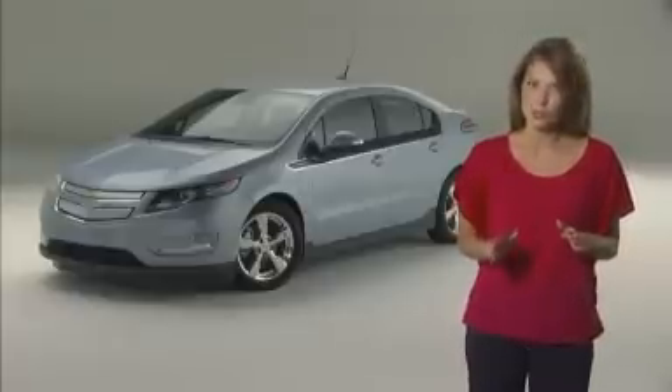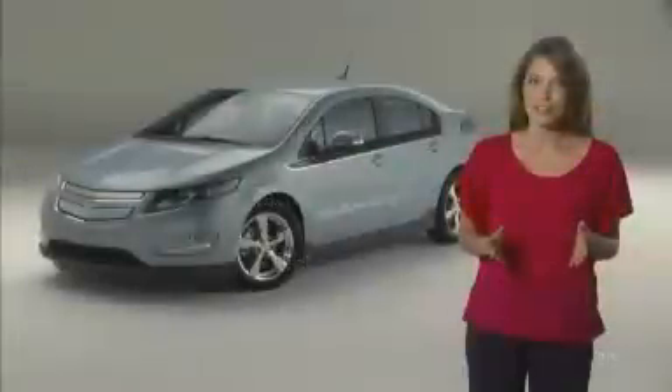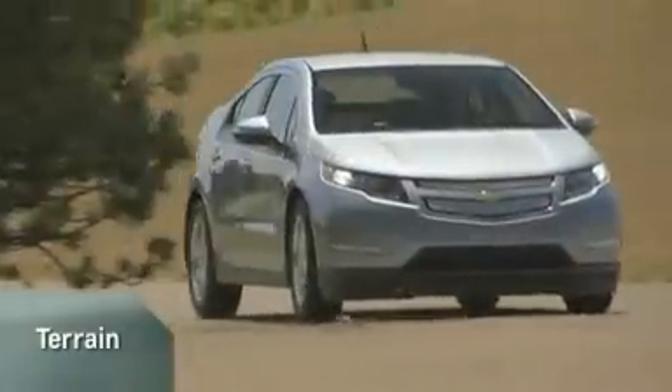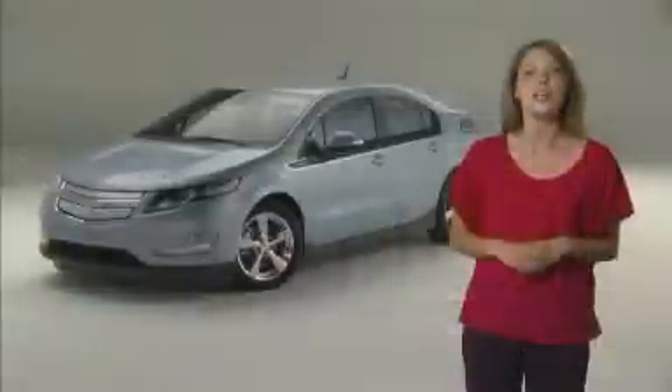Try to keep these three words in mind: terrain, temperature, and technique. Living in hilly terrain can definitely impact your range. Driving uphill requires more energy and can reduce range, but you can recover some of that energy. Regenerative braking can recapture a portion of that energy while driving downhill. Driving the vehicle in low can result in capturing more energy.